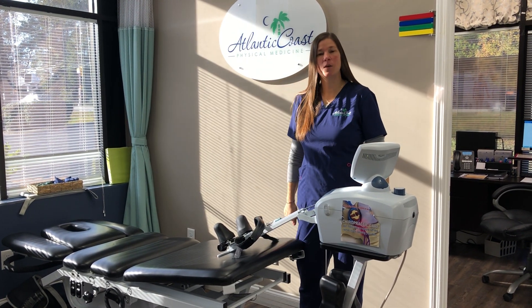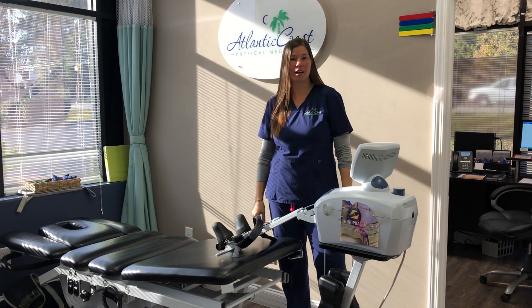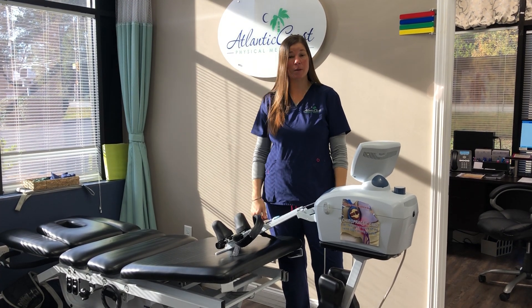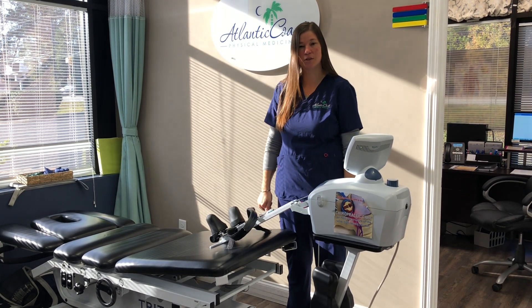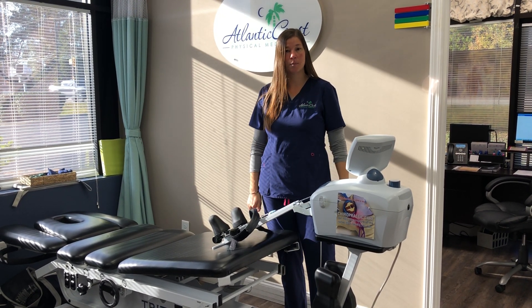Hi, my name is Dr. Mazik. I work at Atlantic Coast Physical Medicine and I just wanted to come talk to you today a little bit about one of the new therapy procedures that we now offer at the office. It is called non-surgical spinal decompression.